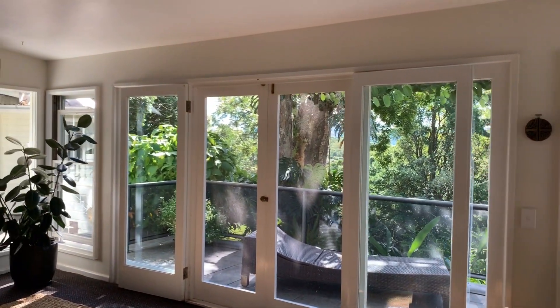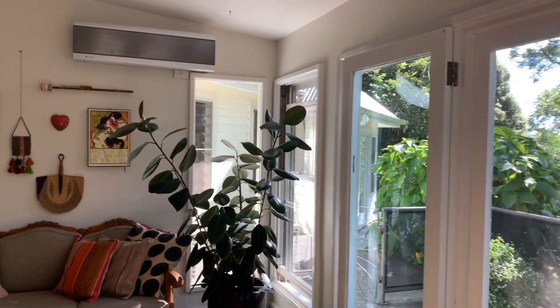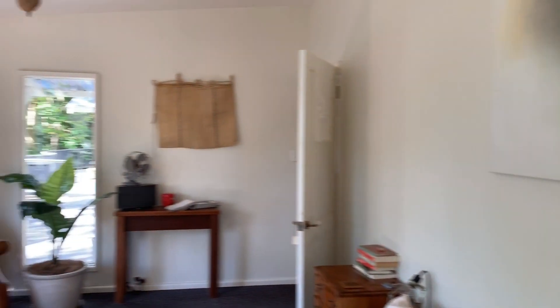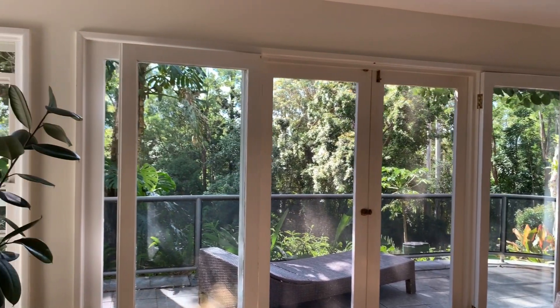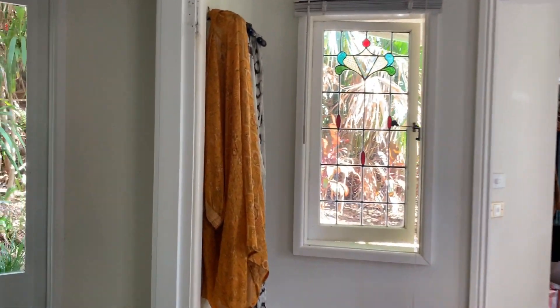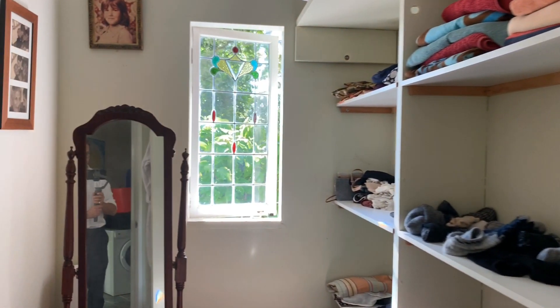Into the master bedroom — it's a really good size and opens out with these bifolds onto the veranda. Quick 360 magic — waking up to that dappled sunlight, beautiful green valley views, serenity, the sounds of birds singing. Life is beautiful.